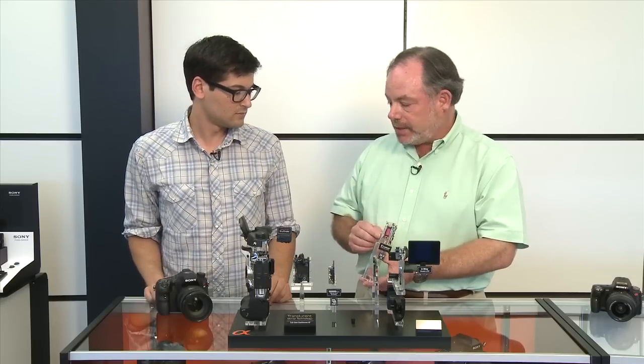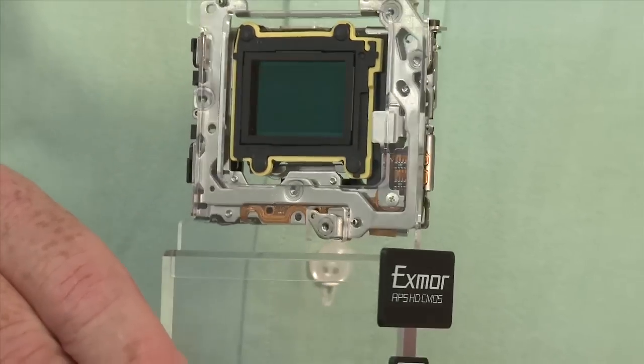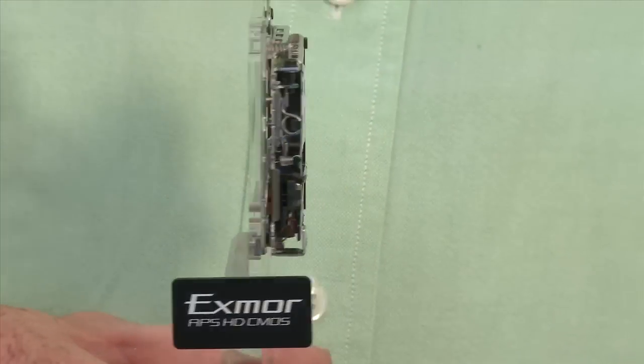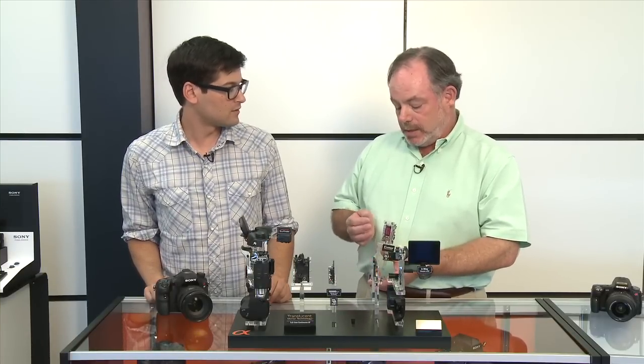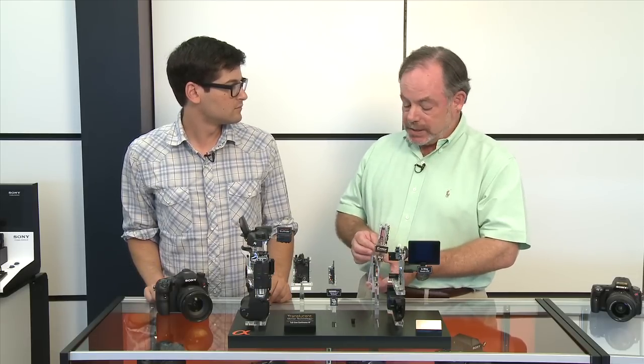Another key element of this sensor is its throughput. We've been able to support 12 frames per second at 24 megapixels, which has never been done before. Up until now, 24 megapixel cameras have been limited to five frames per second. With this resolution at 12 frames per second, we've really set a new record for what a digital SLR can do.